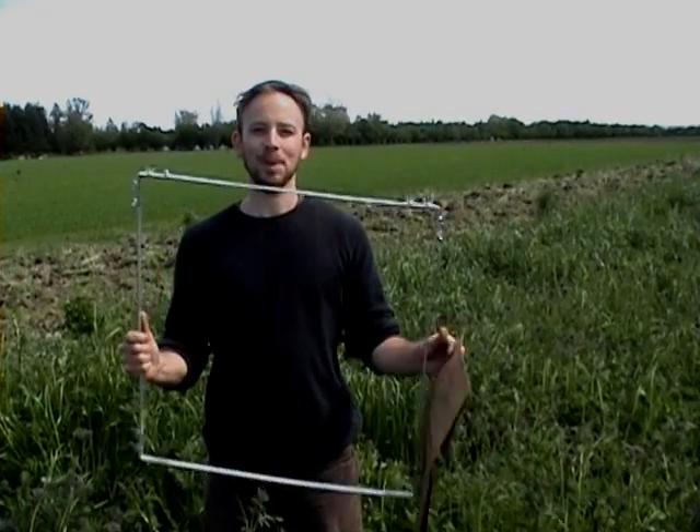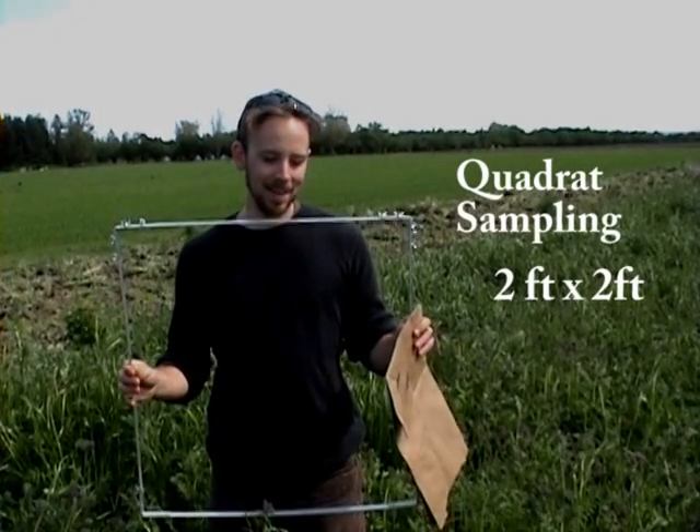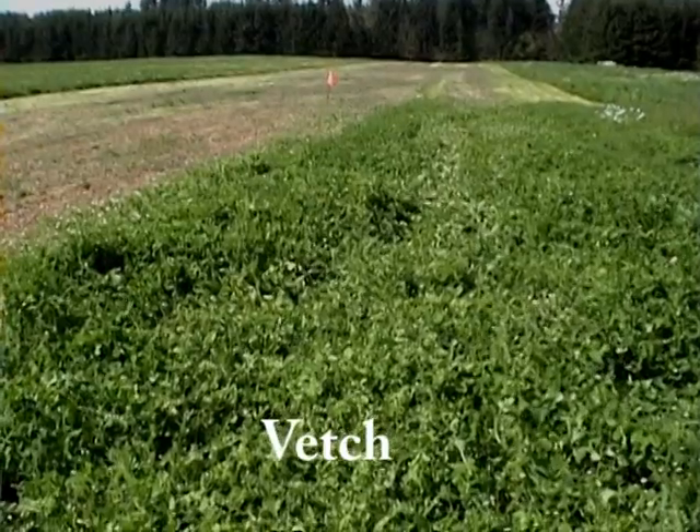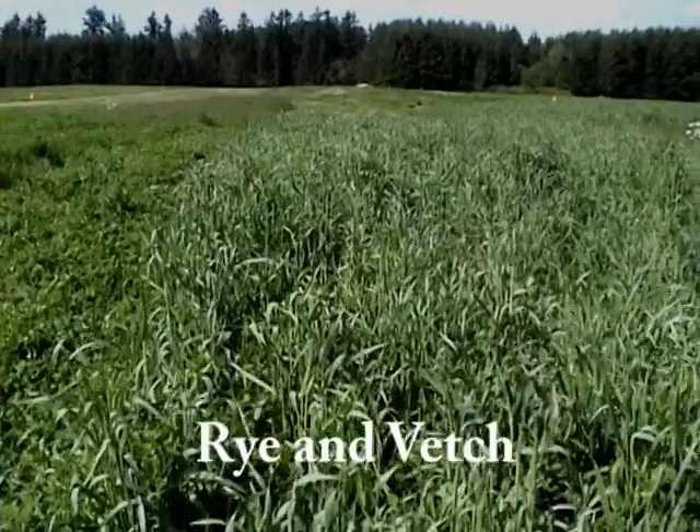Today we are out at Praying Mantis Farm doing the final sampling for the cover crop trial of 2009 — the third year of a three-year trial. We're using quadrats to take samples; they're two feet square. We have four different plots here at Praying Mantis, four reps of each: fallow, vetch, phacelia and vetch, and rye and vetch.